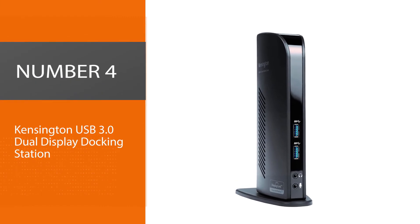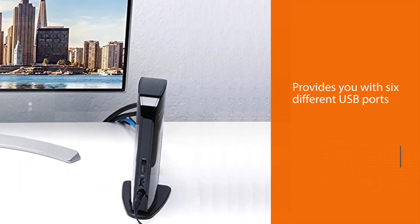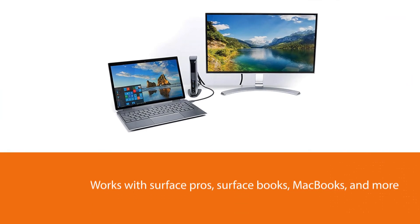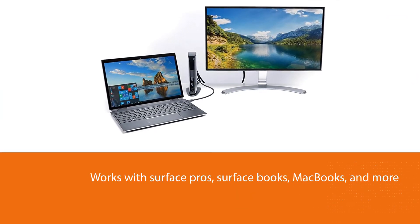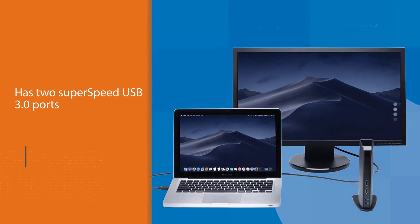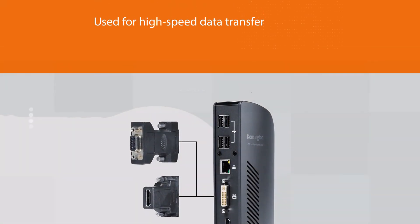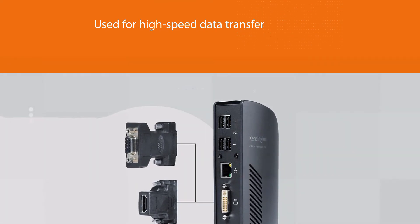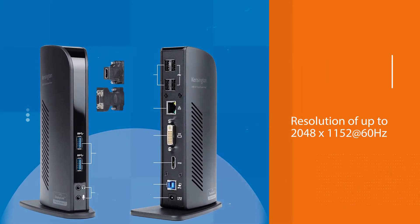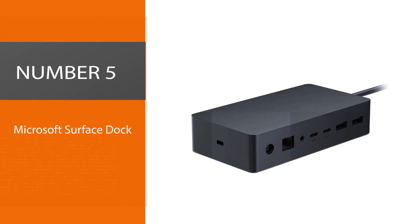Number four: Kensington USB 3.0 Dual Display Docking Station. The Kensington USB 3.0 Dual Display Docking Station provides six different USB ports — two USB 3.0 ports and four USB 2.0 ports. It helps you consolidate your devices and connect to all your peripherals via a single USB 3.0 cable. It works with Surface Pros, Surface Books, MacBooks, and more. It offers dual display resolution of up to 2048x1152 at 60Hz, including 1080p video via HDMI and DVI.